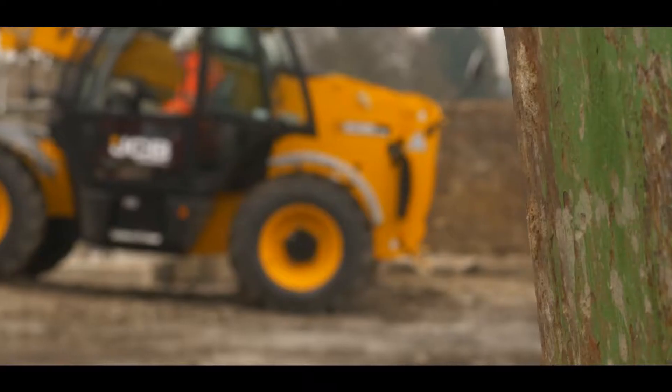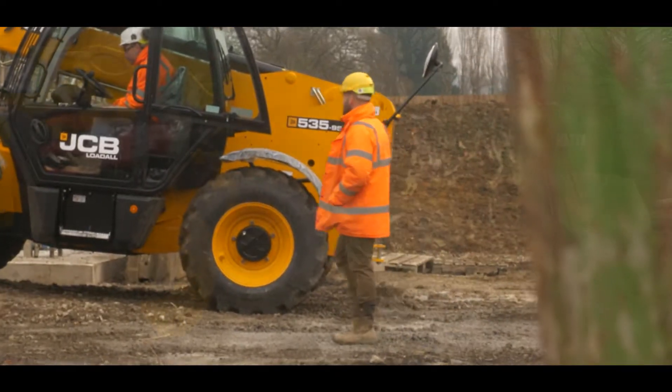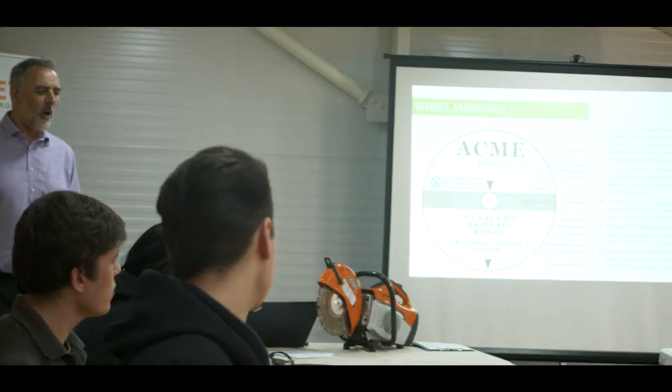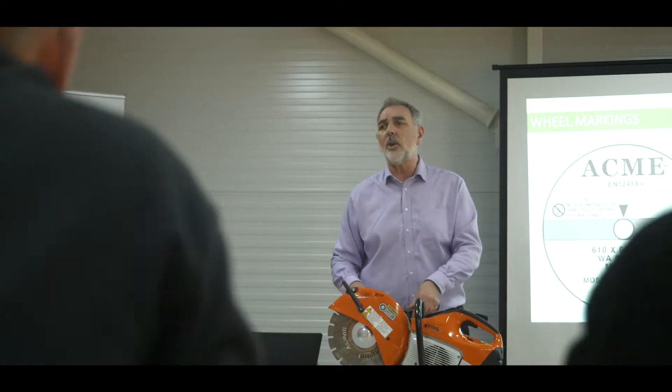Nata as a company now is at a size where we have experience and knowledge that we can share — giving back, really. Our main aim is to get everyone home safe, so training is what keeps them safe. We have graduate engineer programmes within the industry that we do here at Nata, as well as traineeships for groundworkers. We provide all our own training; we have a training provider within the group, CISTC. So we're a construction employer and we have a training provider — we see it from all angles.